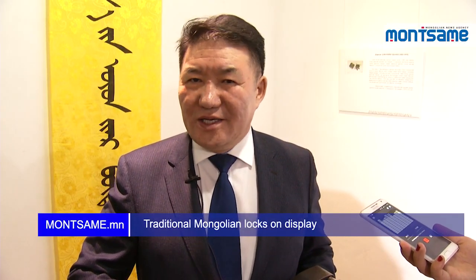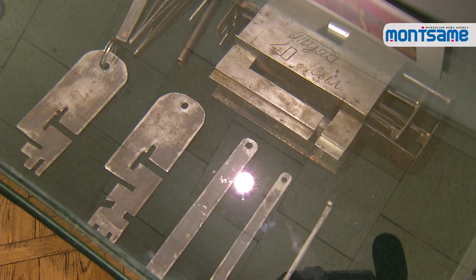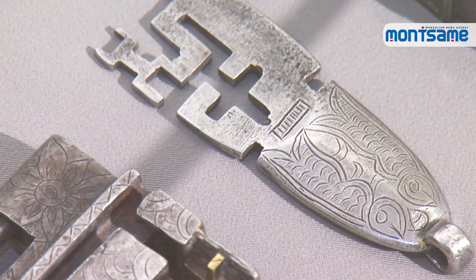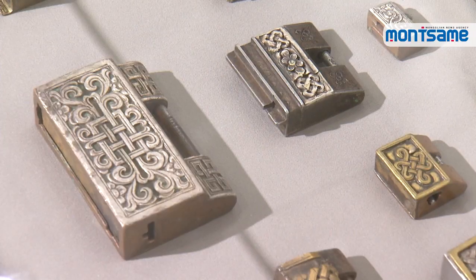The director of the Education Institute of the Ministry of Education, Culture, Science and Sports introduced a lock with five keys, crafted by his father, to visitors. He shared that he has collected over 500 Mongolian locks for his personal collection over almost 50 years since he was a child, though only a few are on display today.